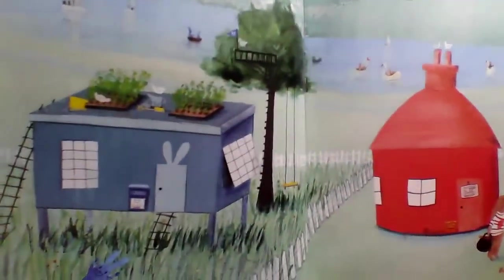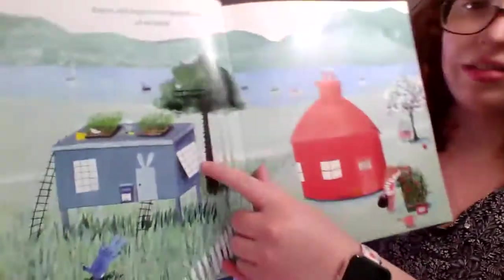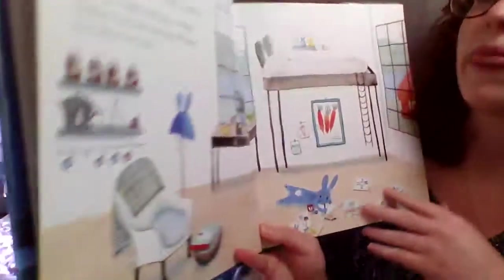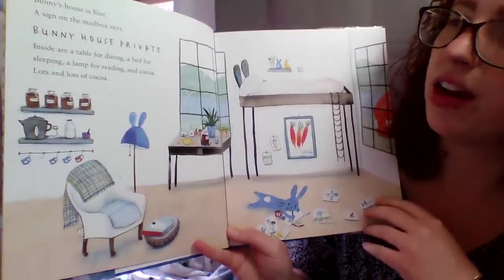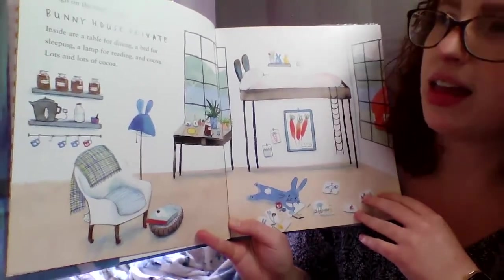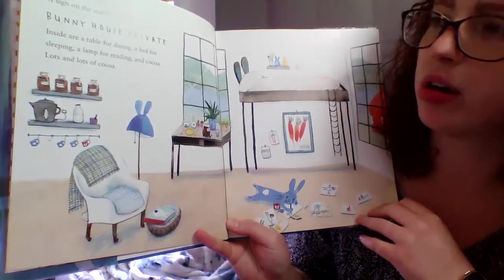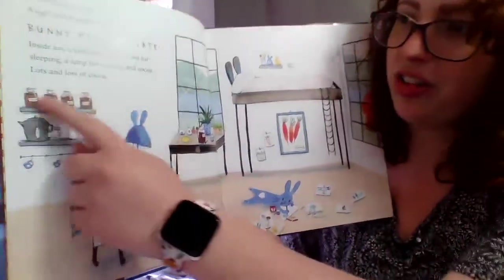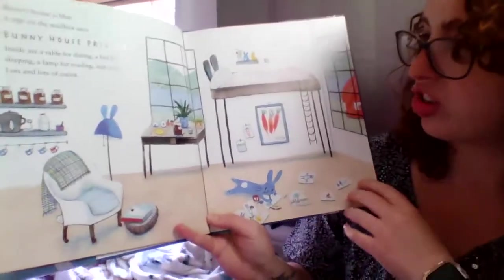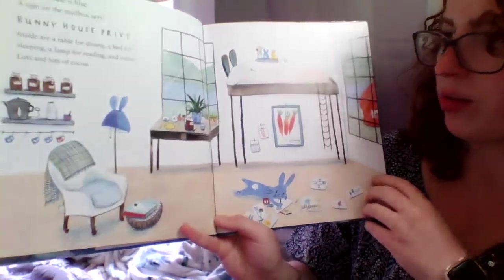Oh, I see carrots growing on the top of his roof, too. And he's got a tree house. How fun! Bunny's house is blue. A sign on the mailbox says, Bunny house private. Inside are a table for dining, a bed for sleeping, a lamp for reading, and cocoa. Lots and lots of cocoa. Here it is on the shelf, and here's some things she might need to make cocoa. She has a nice little house. Lots of bunny stuff. This is kind of what my bedroom looks like.